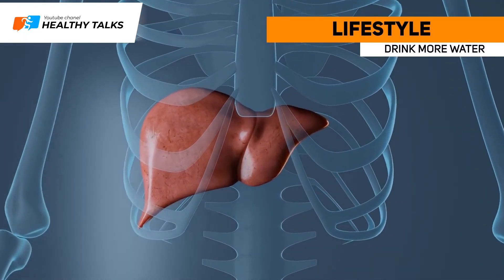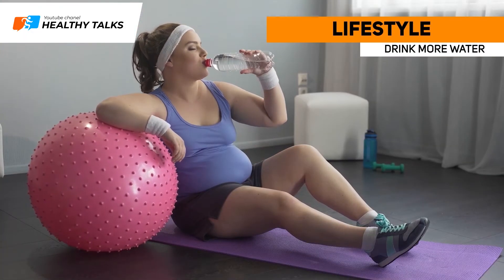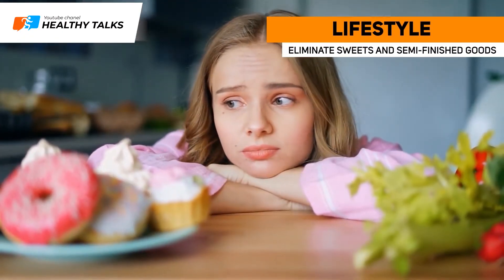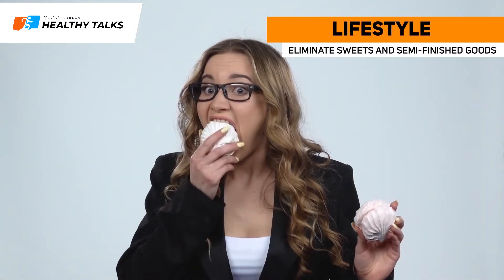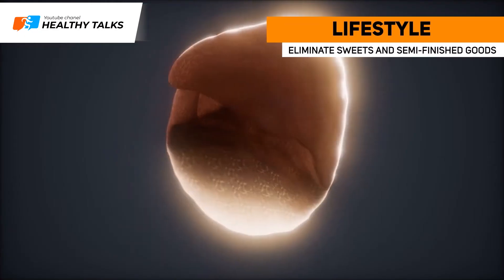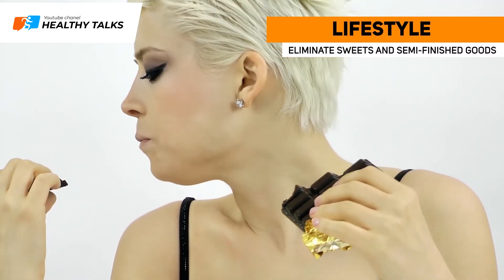An adult should drink at least 2 liters of water per day. Doctors recommend drinking a glass of warm water before breakfast. Eliminate sweets and semi-finished goods from your diet, as excessive consumption may cause gallbladder conditions and bile stagnation. If you spot symptoms of cholestasis, cut these foods from your diet and seek professional help.